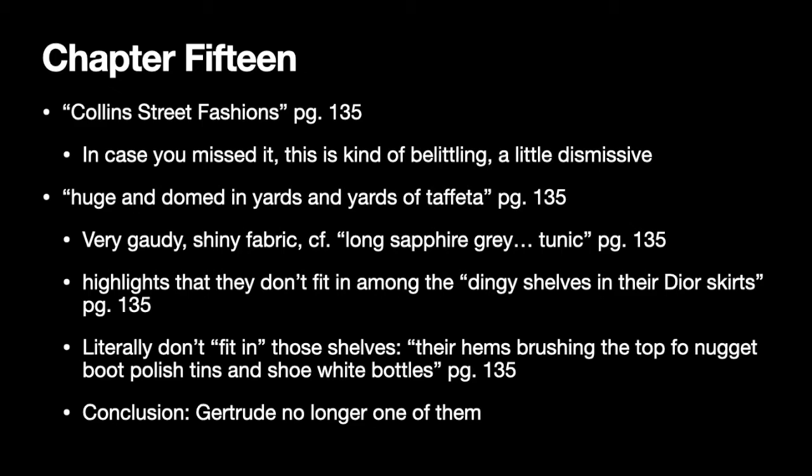When Gertrude and Elisabeth walk back into the Pratt store, they're dressed in these big Dior dresses made of taffeta — these big domed dresses. Taffeta is a very gaudy, shiny fabric, and the fact that it's so large and showy really highlights that they don't fit in among the quote-unquote dingy shelves in their Dior skirts. They quite literally don't fit in because their hems are brushing up against the nugget boot polish tins and the shoe white bottles in the store.